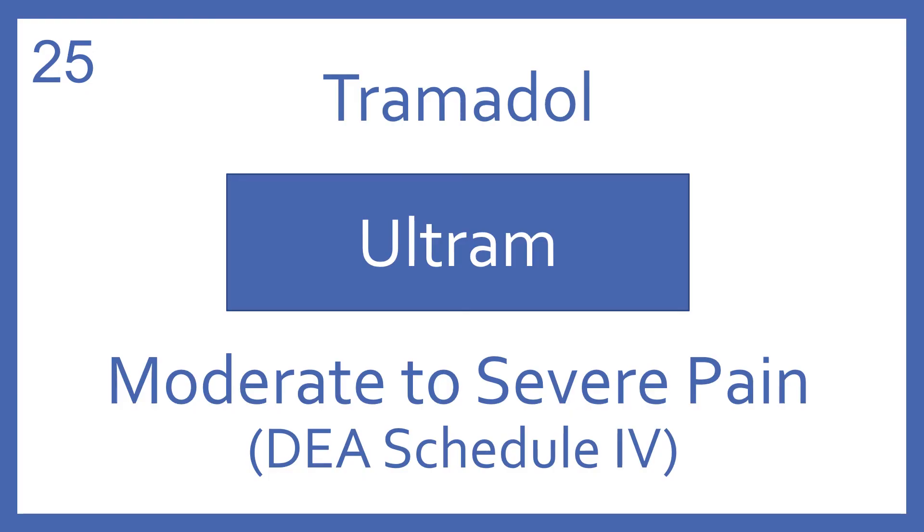Tramadol, brand name Ultram. Tramadol is an opioid analgesic for moderate to severe pain. It's a DEA Schedule IV.